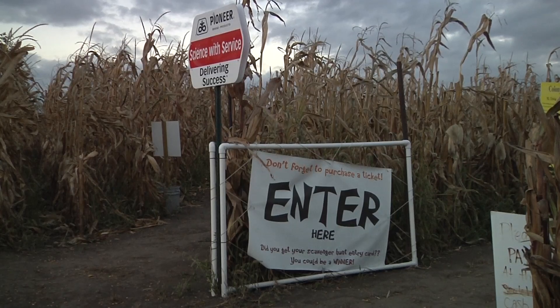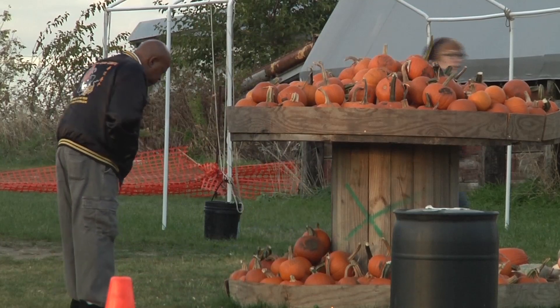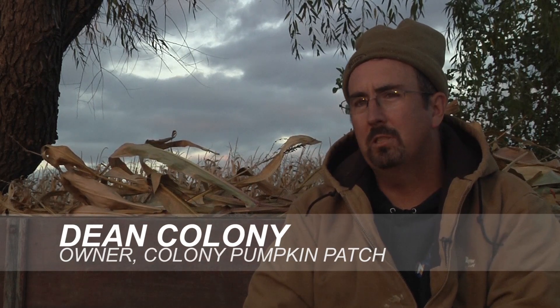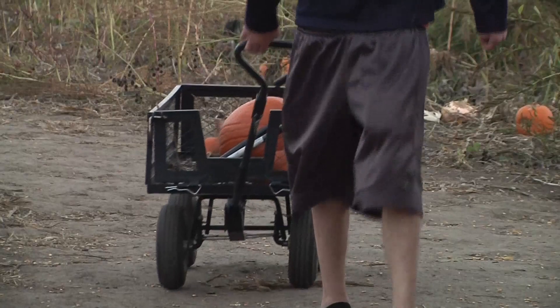It's a blustery fall day in North Liberty, and visitors to the Colony Pumpkin Patch can explore a new, expanded attraction after they've picked their pumpkins this year. This is the second time we've done the corn maze. Last year we did the corn maze just as a trial run to see if people would enjoy it, if they'd like it or not, just to see how it goes.